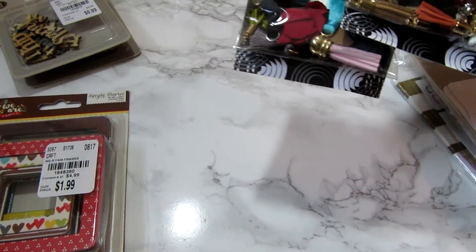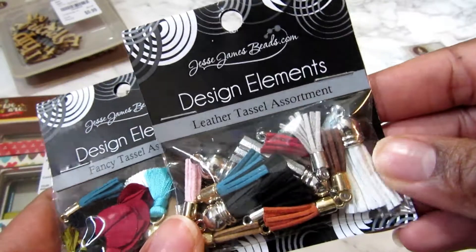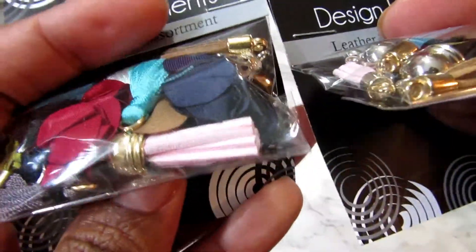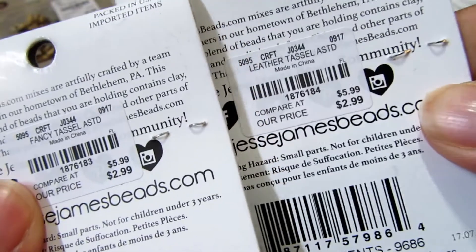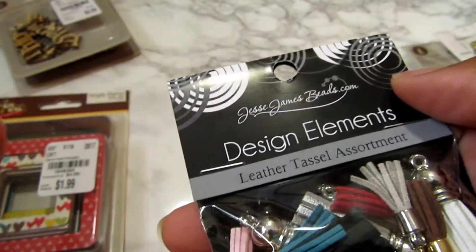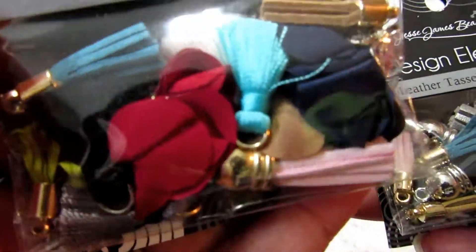Here I have — let me turn off that monitor, the oven is not on, sorry about that — these are design elements, tassels. I want to use these in projects. This was $2.99 and these are two different numbers — this one is leather and this one is not.